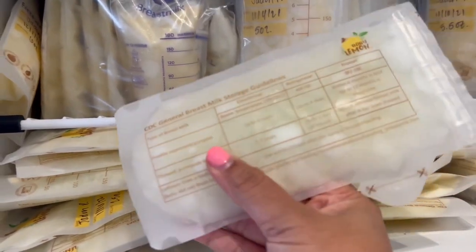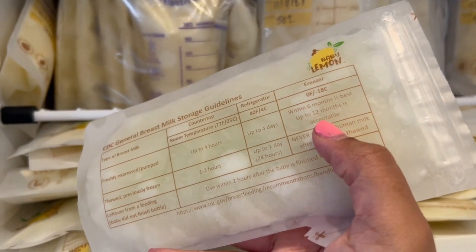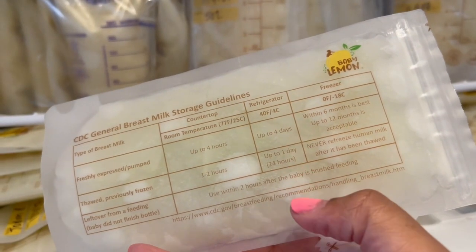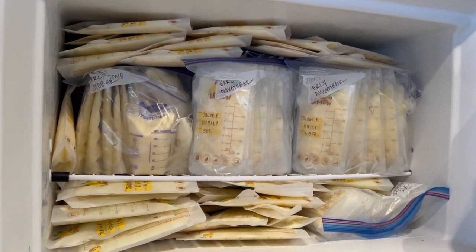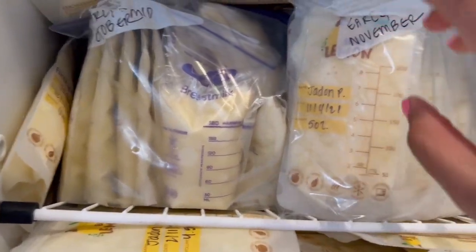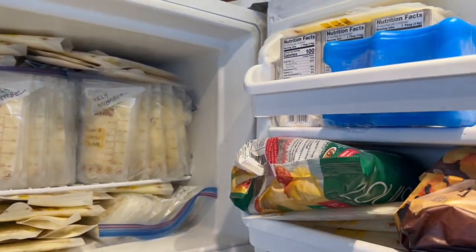On the back of the bag, it gives you CDC milk storage guidelines. It says for the freezer, six months is best, but up to twelve months is acceptable. So once he turns a year, hopefully I would have used that milk by then. So this is the situation right now — we're going to take this milk out, transport it to the basement, put the loose milk bags into freezer Ziploc bags, label them, organize everything, and get my freezer back.